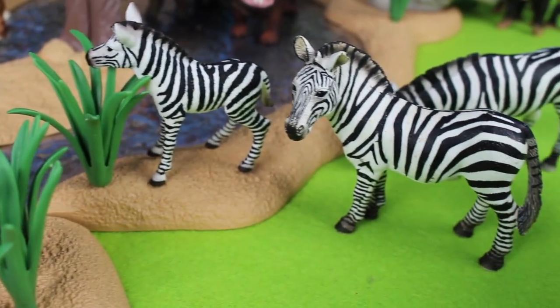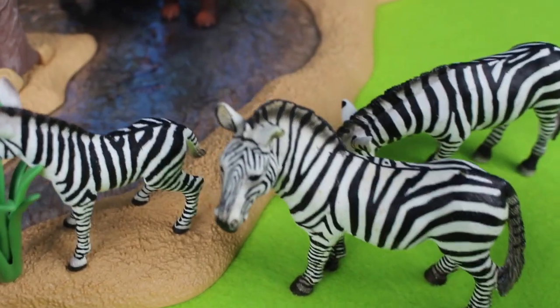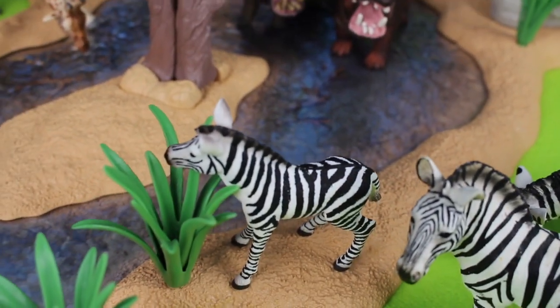Zebras are savanna species of Africa. They can be identified by their black and white stripes.